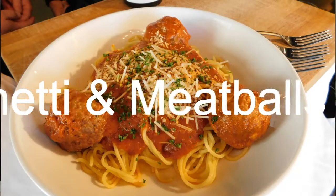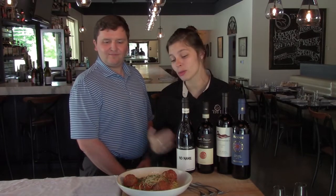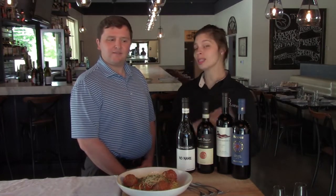Now we're going to talk about our classic spaghetti and meatballs that we serve here at Trey Luna. We make our pasta in-house every day — it's so good. It comes with three meatballs and our marinara sauce that we also make in-house. We're going to pair it with these four wines.